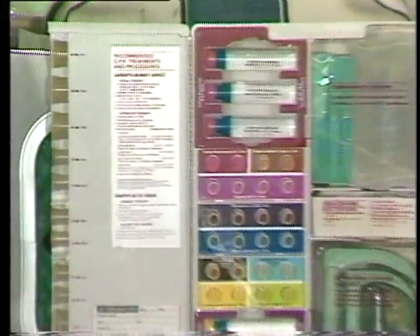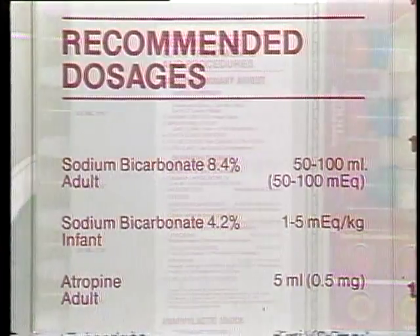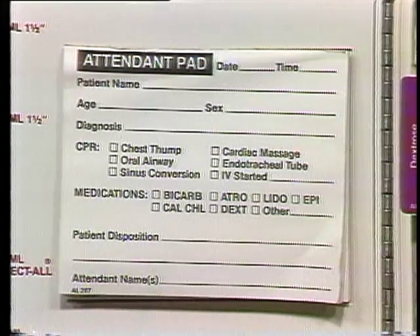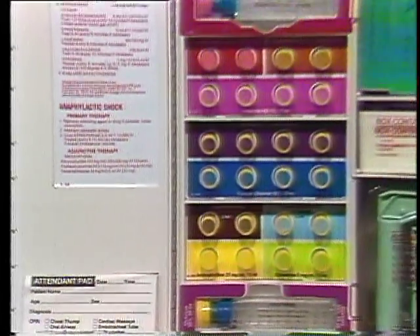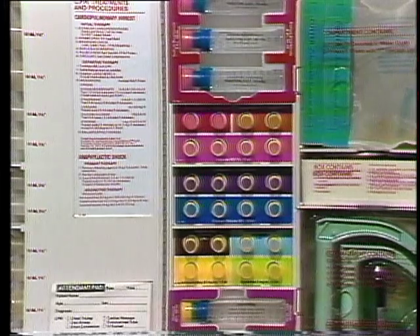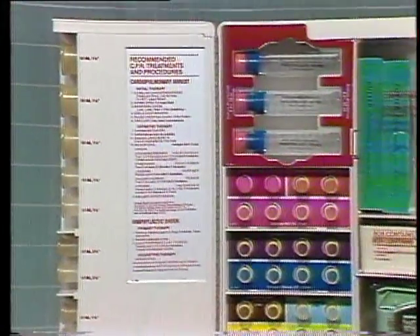Inside the kit, you'll again find the recommended CPR treatments and procedures, and the recommended dosages for emergency drugs. An attendant pad is provided for record keeping purposes and patient disposition. All drugs in the CPR kit are labeled as well as color coded. You'll find all the essential drugs for CPR recommended by the American Heart Association.